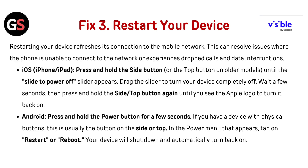Drag the slider to turn your device completely off. Wait a few seconds, then press and hold the side or top button again until you see the Apple logo to turn it back on.